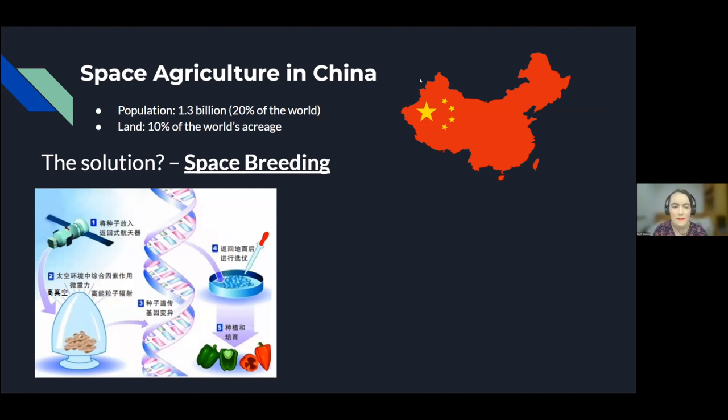Here is a rough diagram showing the process of space breeding. First, they send up a variety of different seeds into space to expose them to different space conditions. They don't let the seeds germinate while in space, but return them to Earth to germinate. Then they look for plants that have beneficial mutations, such as disease resistance or higher yield, and use those to create new mutants that will eventually go into the marketplace.